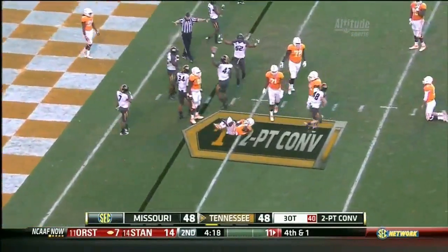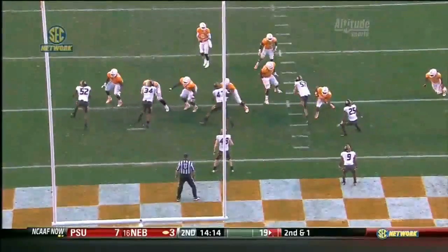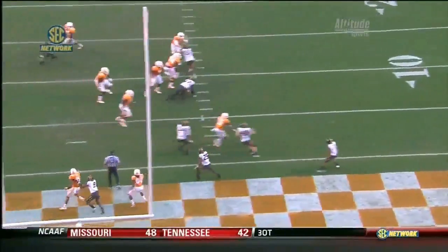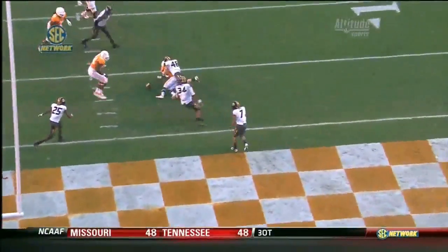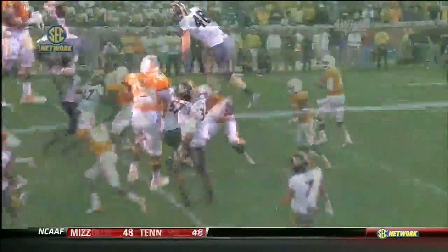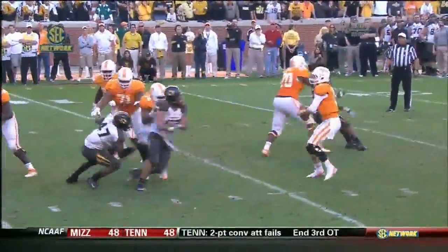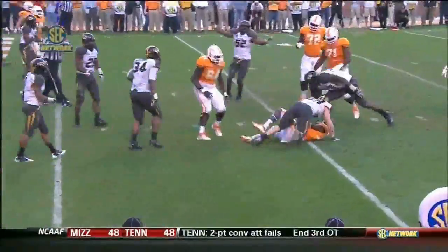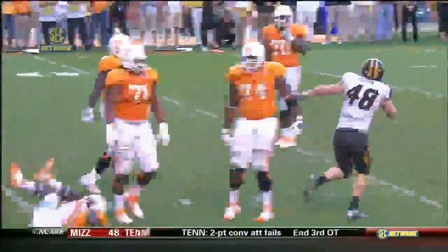Pass is incomplete. Let's take a look — you see Tyler Bray getting pressure. It's a nice job there defensively by Andrew Wilson, who has been in the right place on a lot of plays today. But you turn — watch.